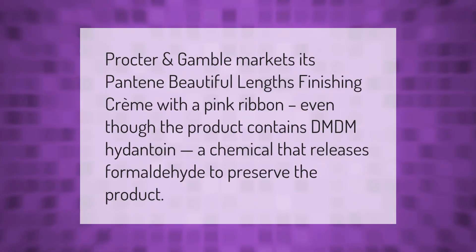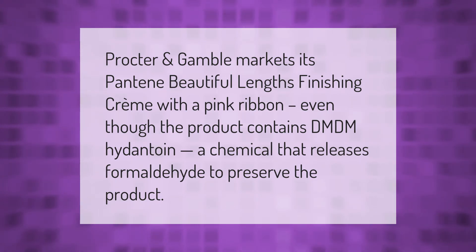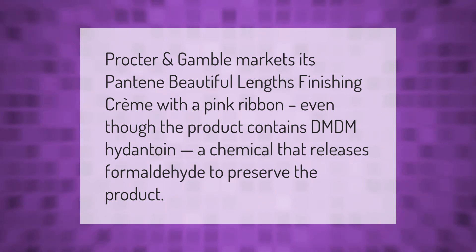Procter and Gamble markets its Pantene Beautiful Lengths finishing creme with a pink ribbon, even though the product contains DMDM hydantoin — a chemical that releases formaldehyde to preserve the product.